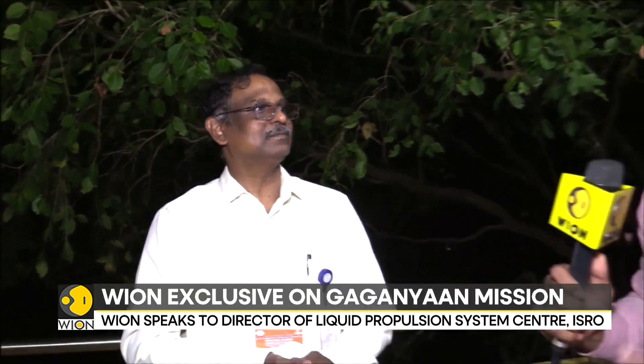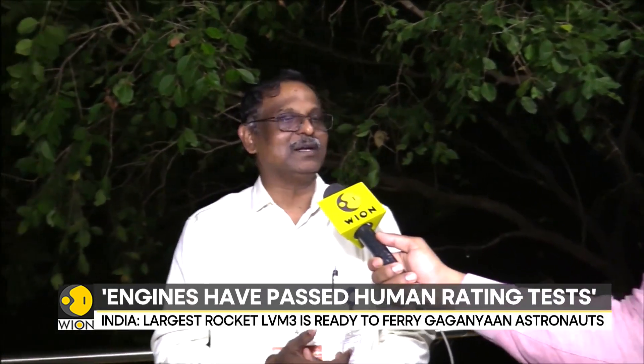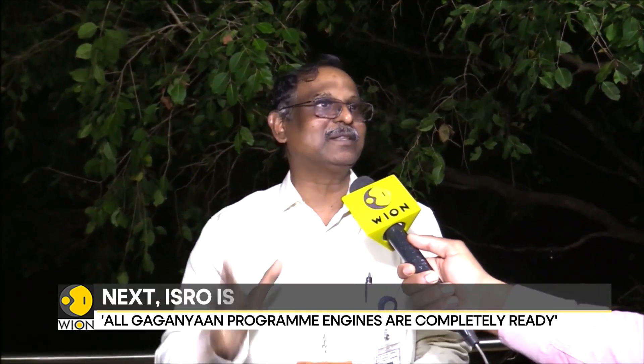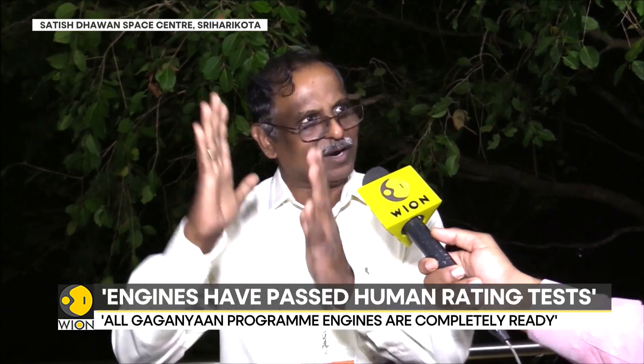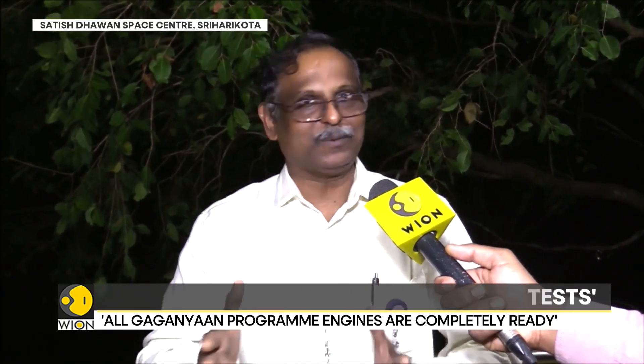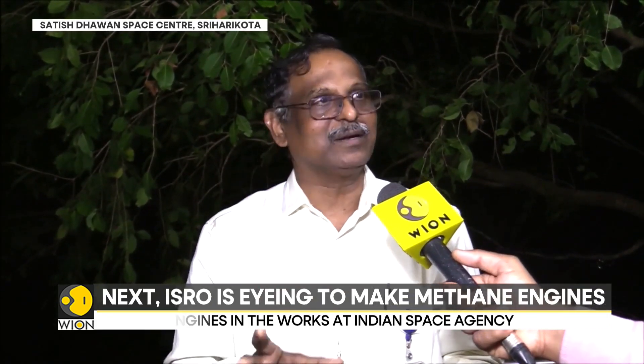You are also developing methane LOX engines for future rockets. Tell us more. Yes, it is for the new generation launch vehicle, which is going to be powered by a liquid oxygen and methane propulsion system. It has an engine working on liquid oxygen and methane with 110 tons of thrust. The first stage will be powered by 9 engines, the second stage will have 2 engines, and the upper stage will have 1 engine — it is a modular concept. During the COVID time, we conceived a 20-ton engine, carried out all experiments, and derived a lot of data. Right now, we are in the process of completing the engine design and going for manufacturing through Indian industries.